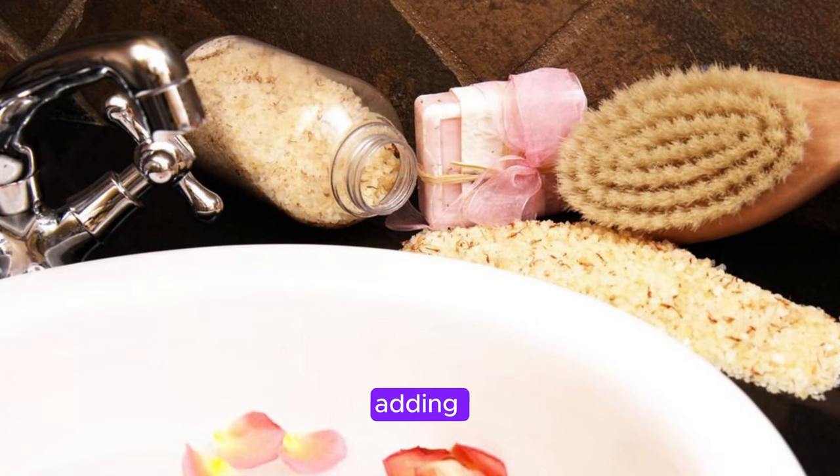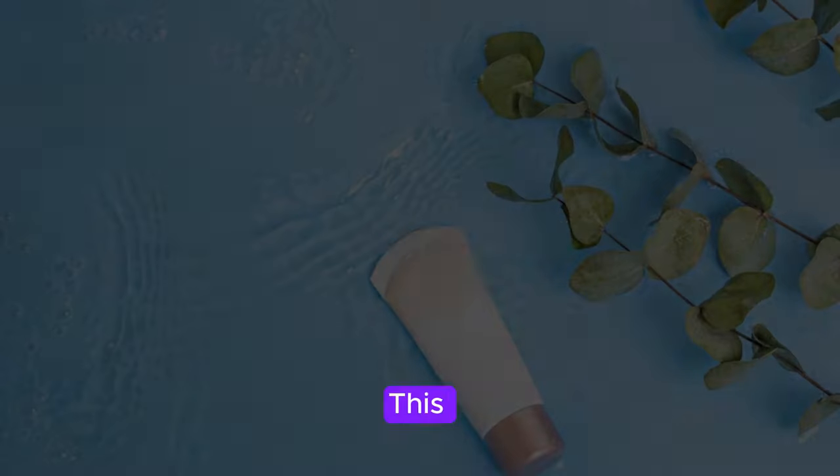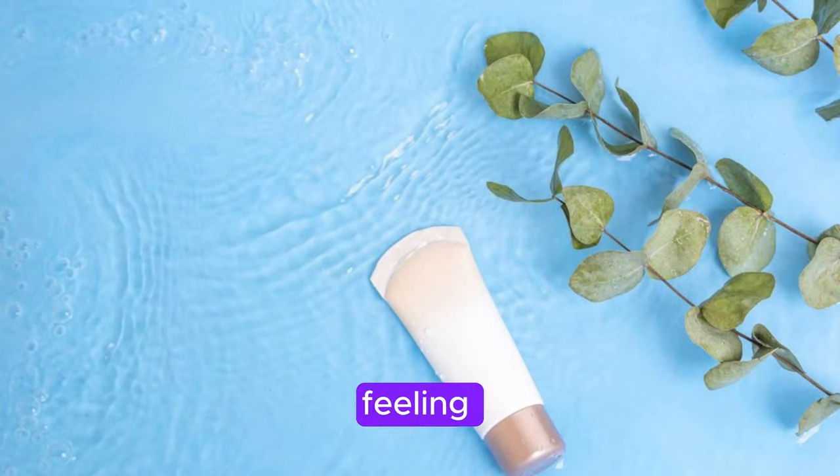For the ultimate relaxation, try adding a few drops of sesame oil to your bathwater. This will leave your skin feeling silky smooth and deeply hydrated, perfect for a pampering self-care session.